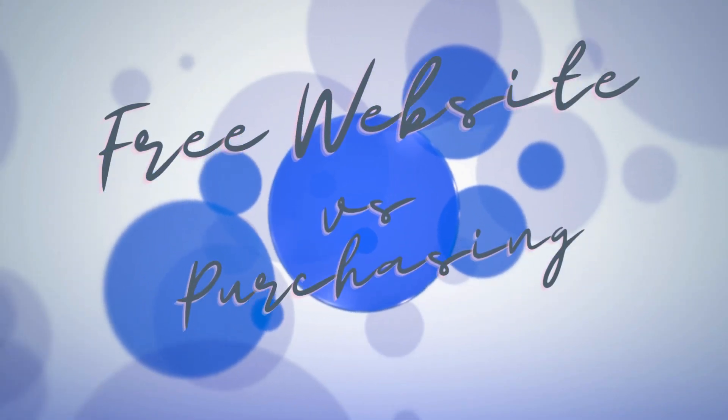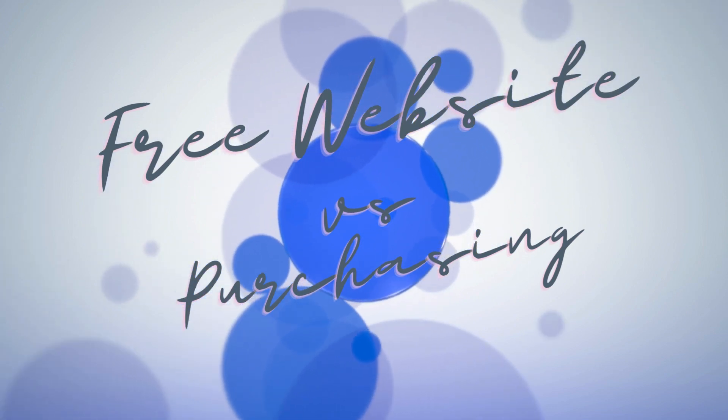Before we get into what you actually need on your virtual assistant website, there are a few things to keep in mind. Let's talk about free websites versus purchasing your domain and hosting. It is so tempting — they're free. There are a number of places you can go to get a free domain, and usually it looks like your domain dot hostname dot com. You aren't actually getting your own domain; your website is a subdomain of the main hosting site.